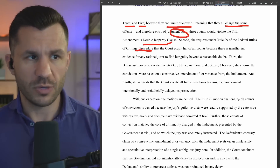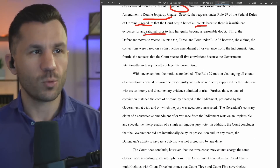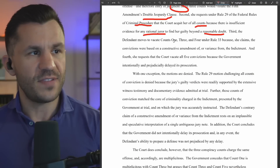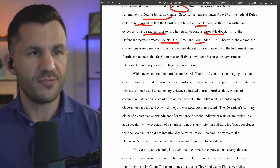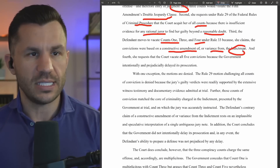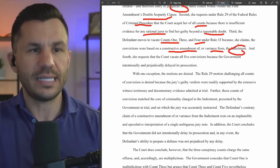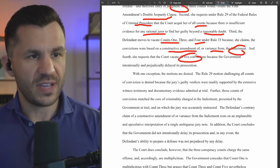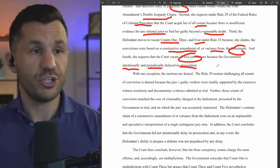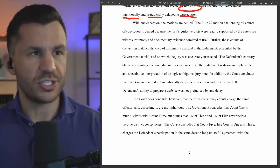Second, the defense says under the rules of criminal procedure that the court should acquit her of all counts because there isn't sufficient evidence for a rational juror to find her guilty beyond a reasonable doubt — kind of a standard motion. Third, the defense moves to vacate counts one, three, and four under Rule 33, arguing conviction based on constructive amendment or variance from the indictment — in other words, they convicted her for an offense not detailed in the indictment. Fourth, the defense argues all convictions should be vacated because the government intentionally and prejudicially delayed its prosecution — obviously, the case is about 20 years old. With one exception, the motions are denied. All of them.